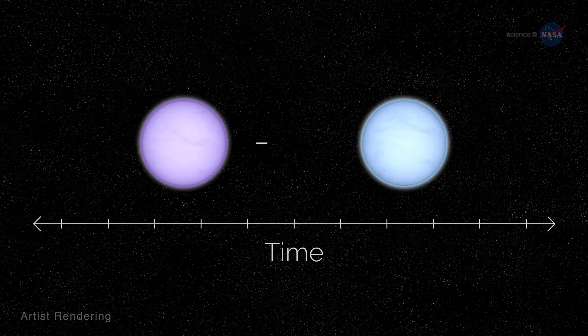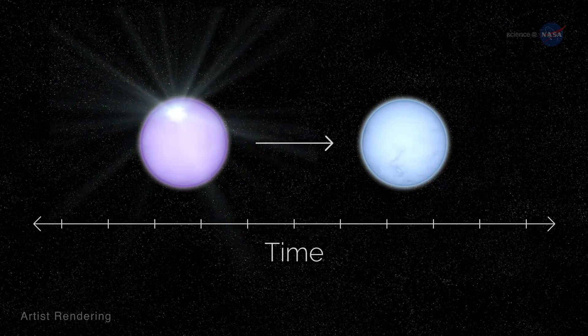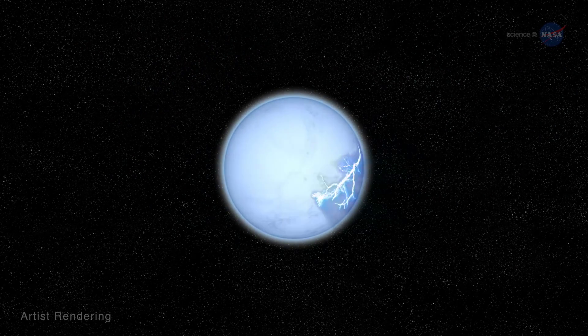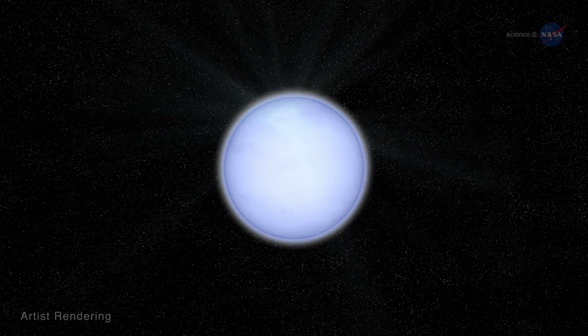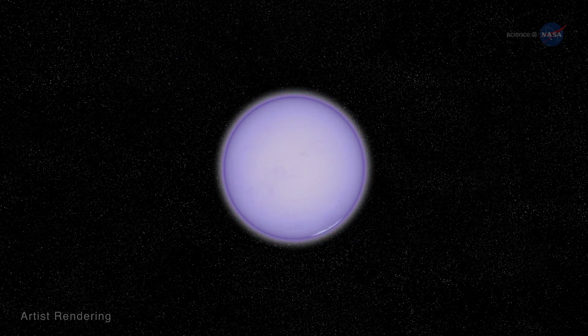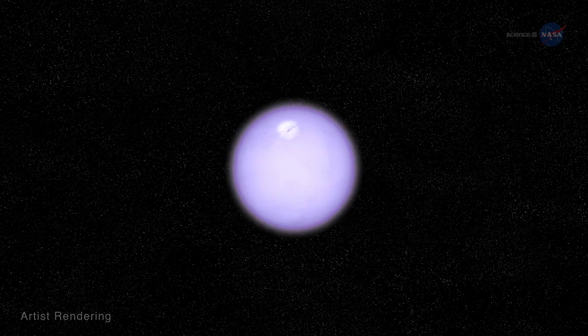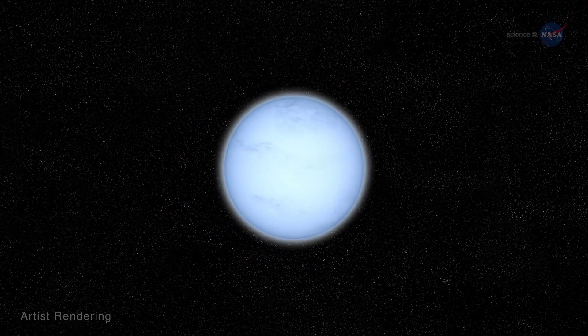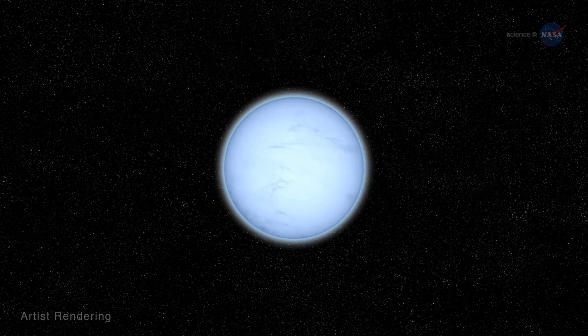First it's a radio pulsar, and later becomes a magnetar — or maybe it's the other way around. Some scientists argue that objects like magnetars gradually stop emitting X-rays and gamma rays over time. Others propose the opposite theory: that the radio pulsar comes first, and then, over time, a magnetic field emerges from the neutron star, causing those magnetar-like outbursts to start.